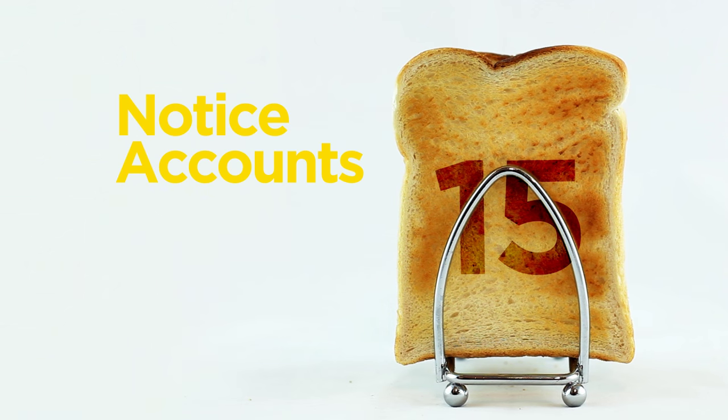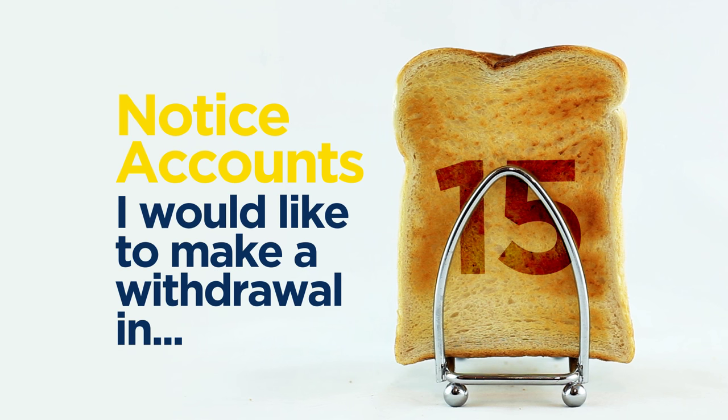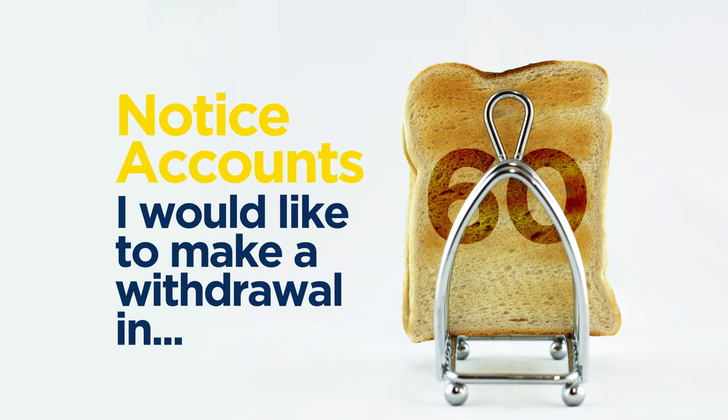A notice account requires you to tell your bank or building society in advance that you want to withdraw your money – usually 15, 30, 60 or 95 days before.